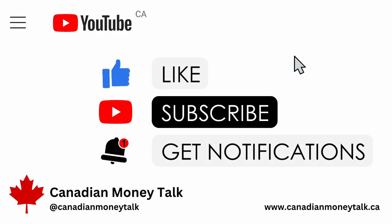Hello everybody, my name is Alesh Eisen and welcome to Canadian Money Talk, the channel about Canadian investing and personal finance. Please like and subscribe — I put out a video per week, so make sure you ring the notification bell to get notified each time one comes out.